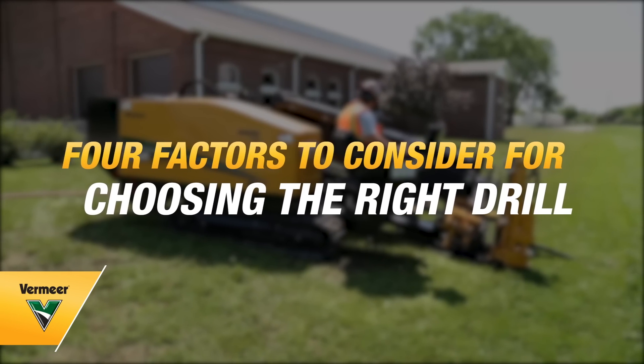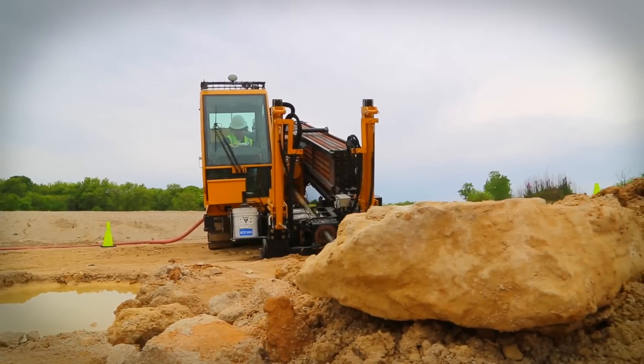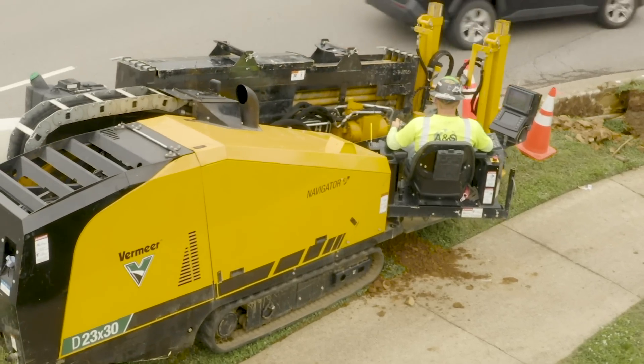Choosing the right sized horizontal directional drill for utility work can be a real challenge. To help you narrow your drill search, we're going to talk about four factors you should consider.